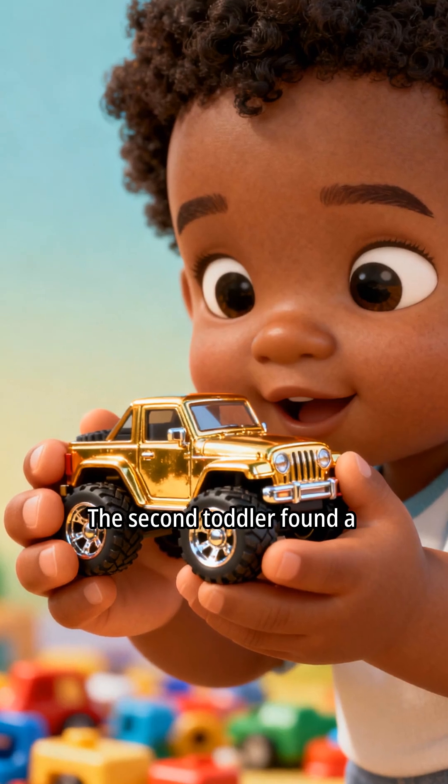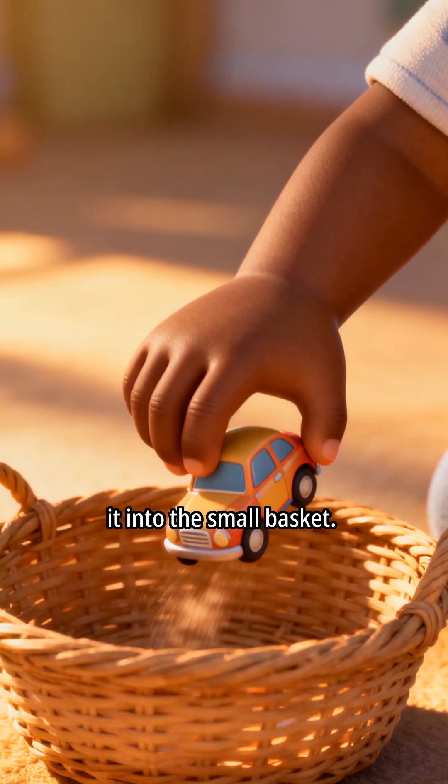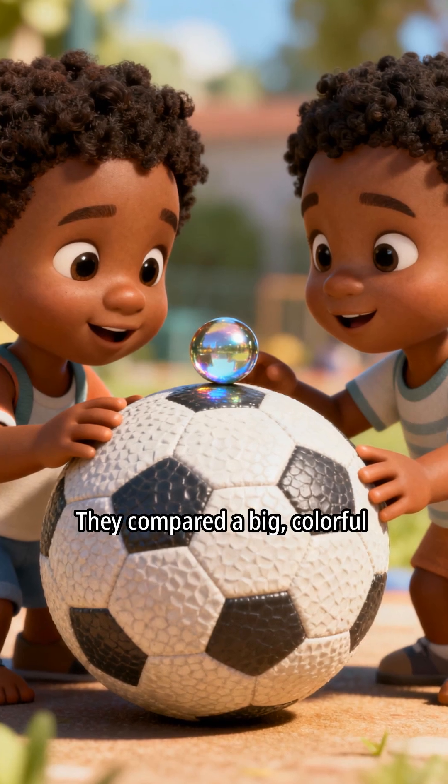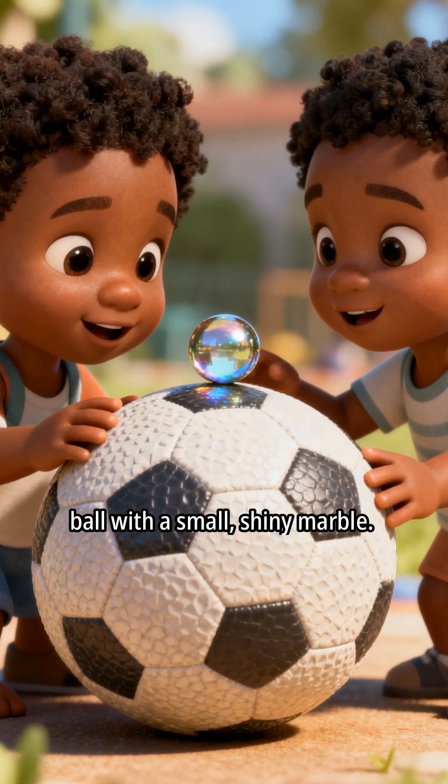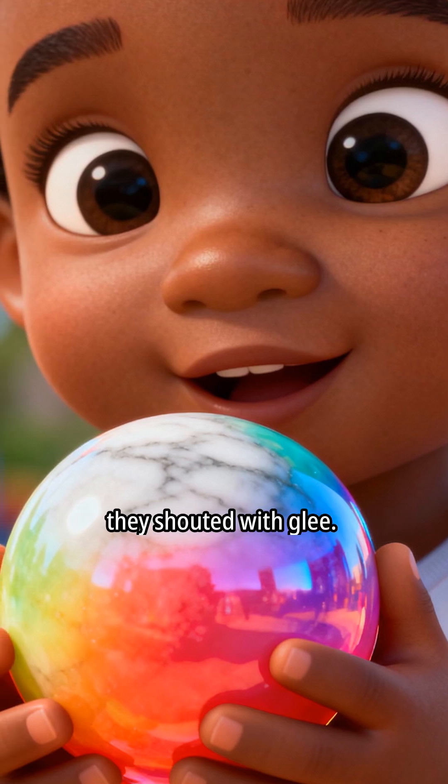The second toddler found a tiny toy car. That's small, he giggled, dropping it into the small basket. They compared a big, colorful ball with a small, shiny marble. Ball is bigger! Marble is smaller! they shouted with glee.